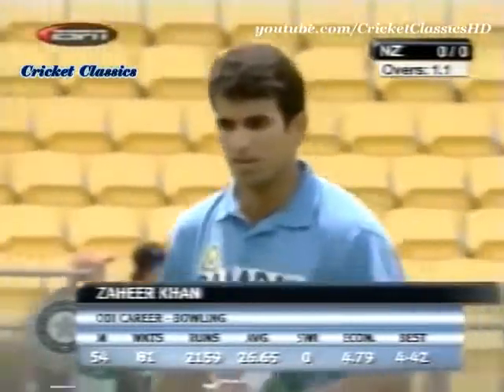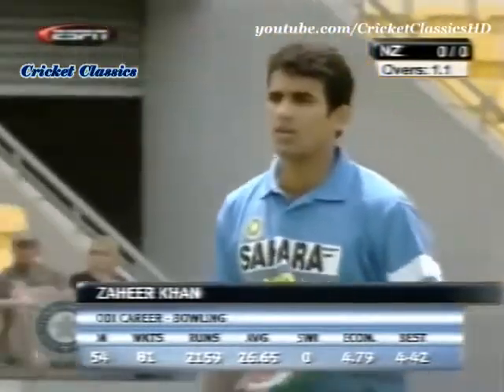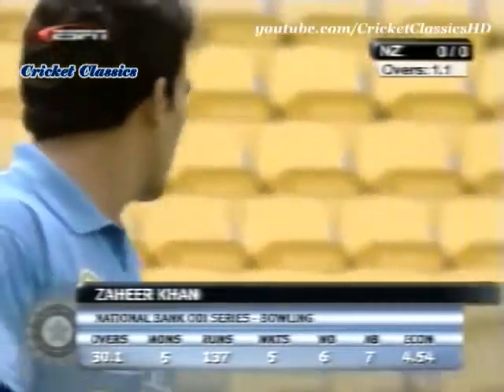This is the 54th match for Zaheer Khan — 81 wickets averaging 26 a wicket, with an economy rate of less than five. In the modern game that's not too bad at all, and in this series he already has five wickets.